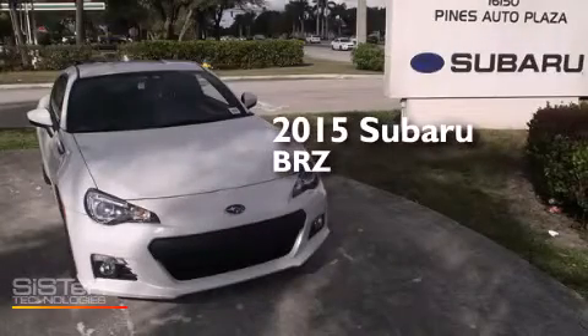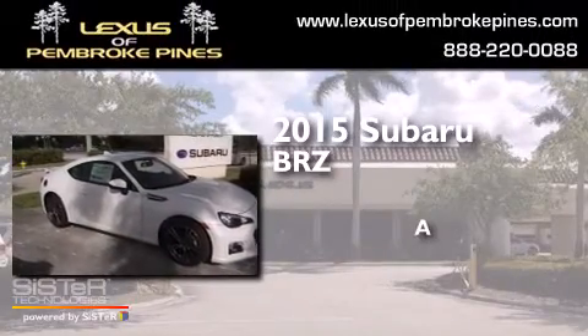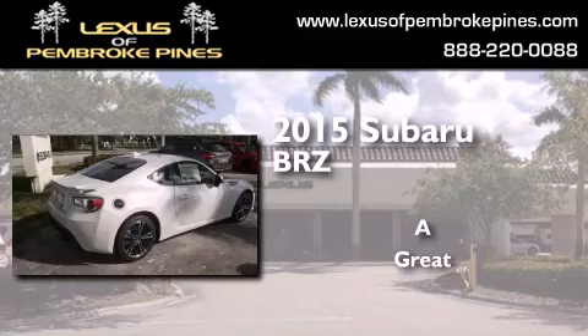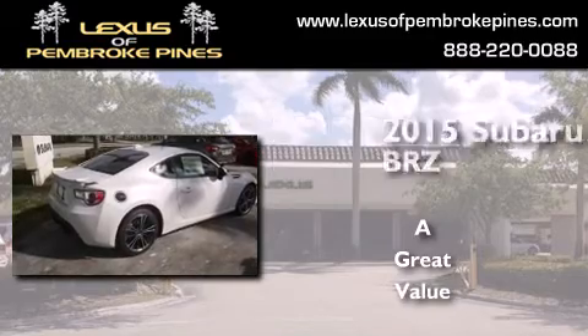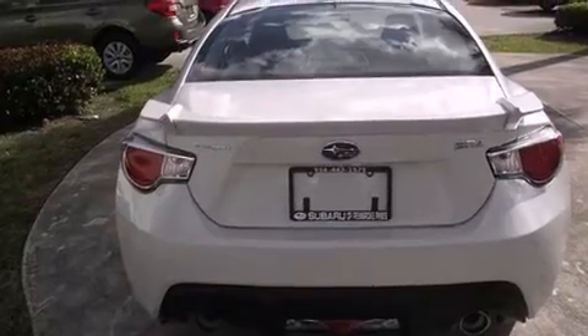This is a brand new 2015 Subaru BRZ. All of the following features are included.